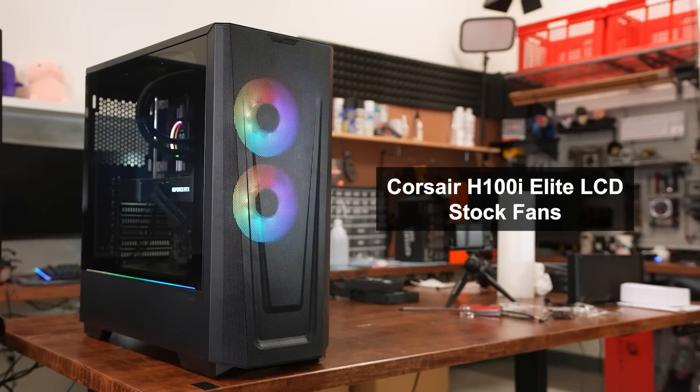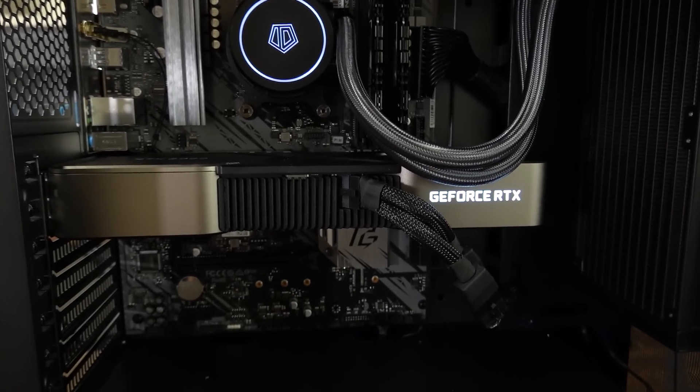The fans on the Frostflow are a bit higher-pitched than the Corsair fans, but not a whole lot louder — maybe a couple decibels higher at most. They're fairly comparable but have very different noise profiles. Personally I prefer the lower-pitch sound of the Corsair fans. But there's an unexpected perk to the id-cooling fans being slightly louder: there's fan whine on my RTX 3080 FE that I find more annoying than either set of fans. You can actually hear the whine a lot more on the H100i because its fans are quieter, whereas the Frostflow fans pretty much drown it out.